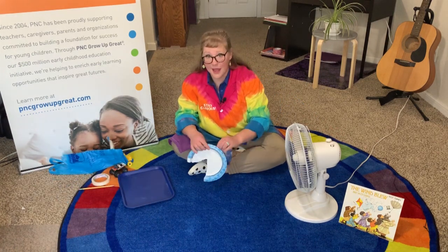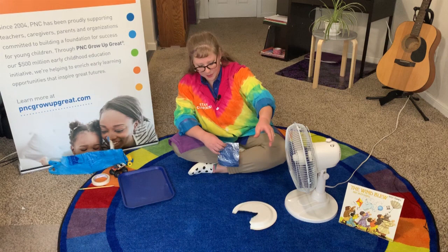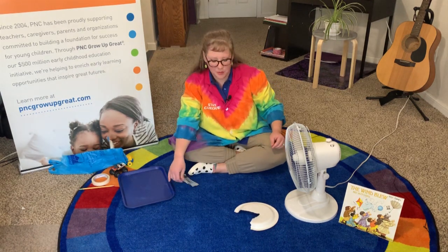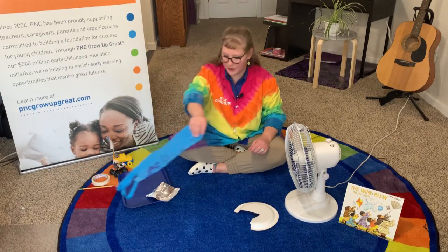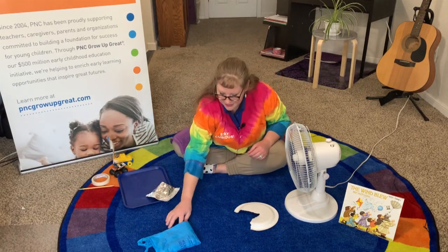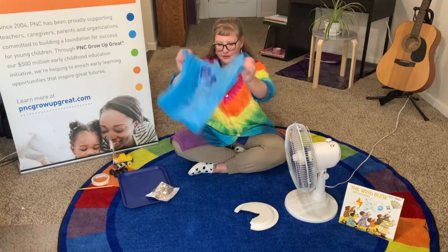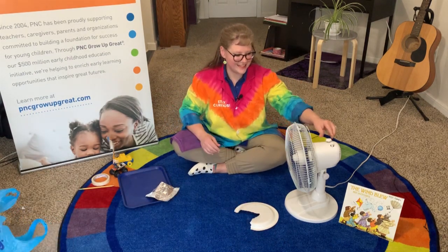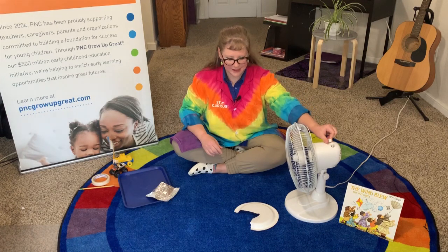Whoa! Oh, the bag is gone. The paper plate — eh, it's okay. The foil flies a little bit more than the paper plate did. But the bag — what if we opened it up? Oh my goodness!